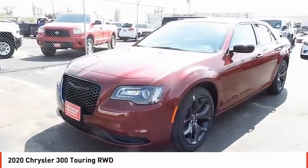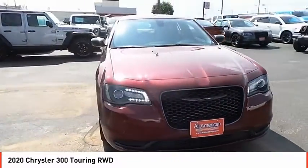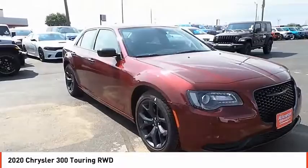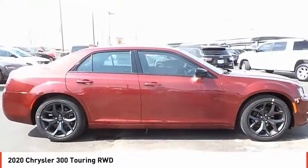Come test drive the 2020 300. The Chrysler 300 combines sport and luxury in one unique and powerful package. If you're looking for elegance and performance, the 300 delivers.